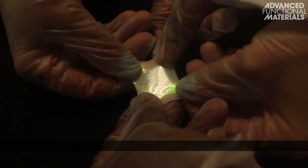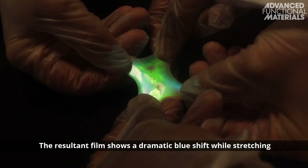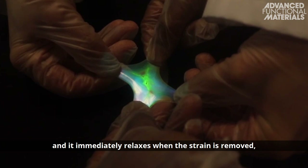The resultant film shows a dramatic blue shift while stretching the film uni- or biaxially orthogonal to the helical axis, and it immediately relaxes when the strain is removed.